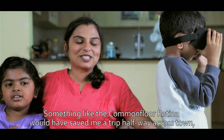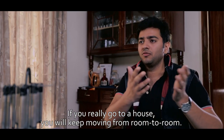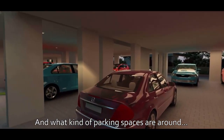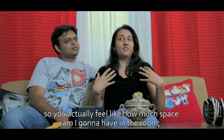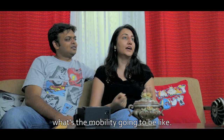I feel like I am at the site. Something like CommonFloor Retina would have probably saved me a trip halfway across town and through all the traffic. If you really go to a house, you keep moving from room to room — the similar kind of experience was there. You can see what kind of parking spaces are around, the roads. Things are to scale, so you actually feel how much space you're going to have in the room and what the mobility is going to be like.